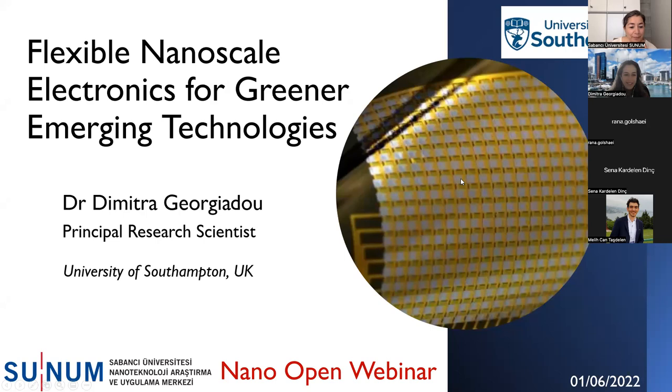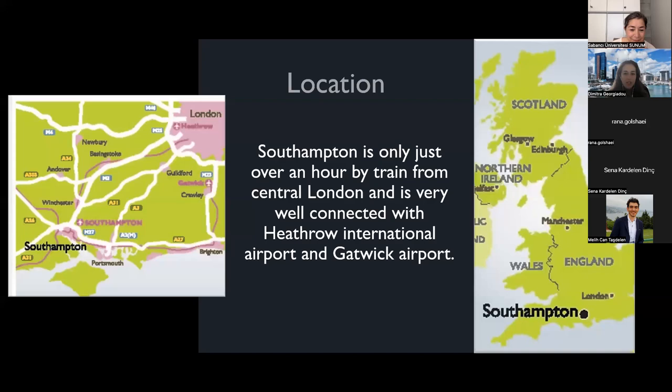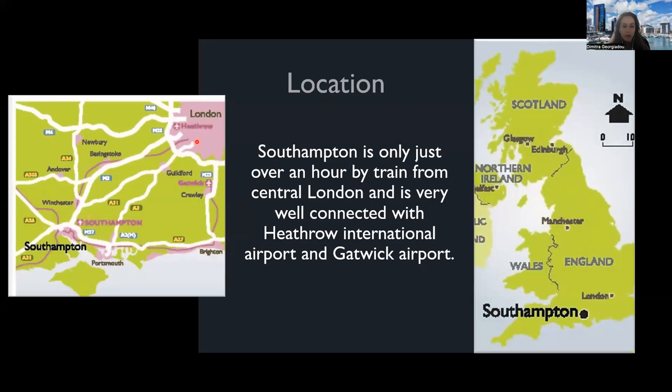Thank you very much for the introduction. As you kindly said, I'm currently a principal Research Scientist at the University of Southampton. Let me give you an introduction to where Southampton is in the UK. Southampton is at the south of England — a one-hour drive from London and very well connected with Heathrow and Gatwick airports.